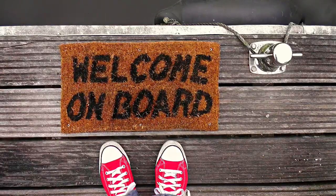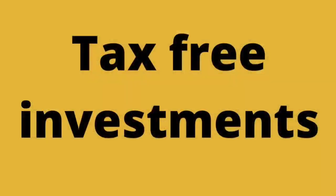Let's start by explaining what an ISA is. This is an individual savings account, which is a tax wrapper to allow you to earn interest, dividends, or capital gains from your investments tax-free. For the 2020 to 2021 tax year, the ISA allowance is £20,000. So that means from 6 April 2020 to 5 April 2021, you can save or invest up to £20,000 in an ISA and whatever you earn from that is tax-free.